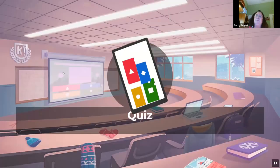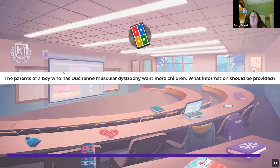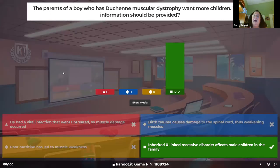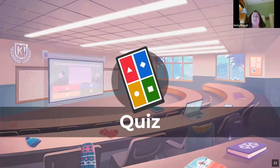The parents of a boy with Duchenne muscular dystrophy want more children — what information should be provided? Duchenne is an X-linked recessive disorder in males. We usually see it around age three. They have cognitive delays and require a lot of therapy to get to teenage years.